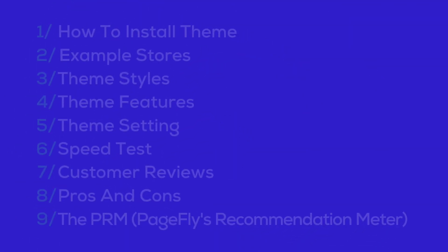First, we'll start with how to install the Be Yours theme. After that, we'll take a look at some example stores using this theme to give you an idea of what's possible. Next, we'll explore the different theme styles available and dive into the unique features that make Be Yours stand out. To save time, if you are looking to set up this theme, jump straight to the theme setting section, where you'll learn how to customize your store effectively.